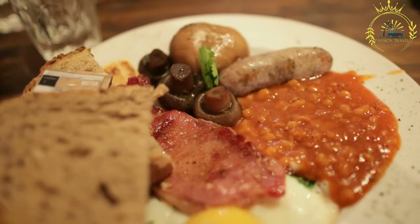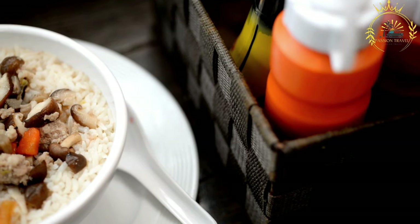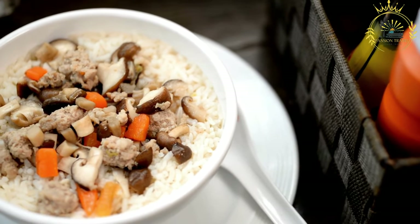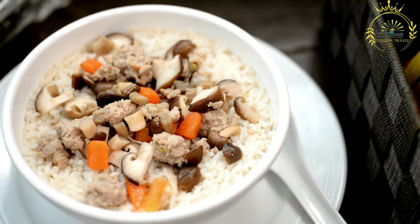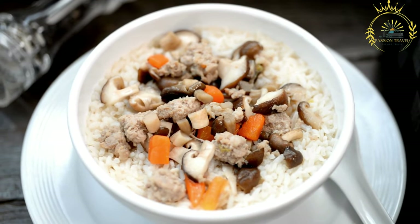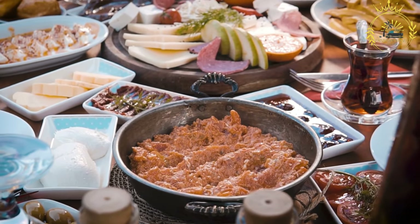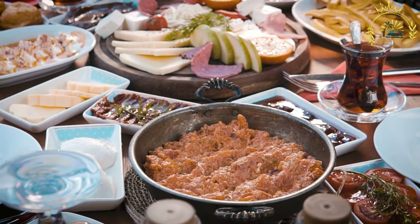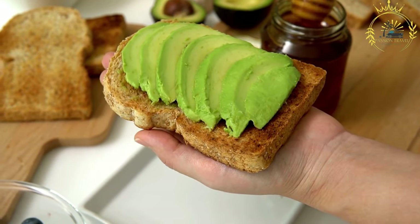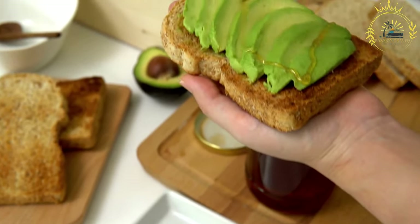Sautee onions and garlic: in a separate skillet, heat olive oil or butter over medium heat. Add the chopped onions and minced garlic and sautee until soft and translucent. Combine ingredients: add the boiled codfish and potatoes to the skillet with the sauteed onions and garlic. Mix everything together, allowing the flavors to meld. You can add optional seasonings like thyme and black pepper at this stage. Bermuda breakfast is traditionally served hot, plated with a portion of the codfish and potatoes alongside slices of avocado and banana.